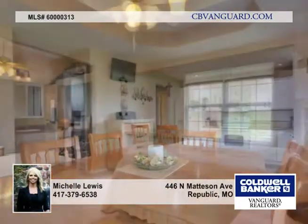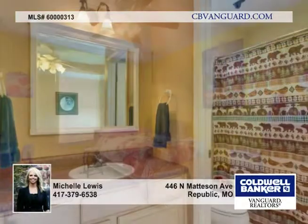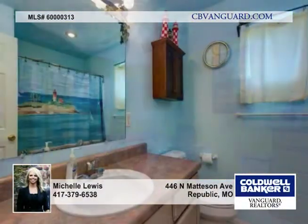The great master suite offers a walk-in closet. Spend your evenings on the back deck in a peaceful, serene environment overlooking the park.